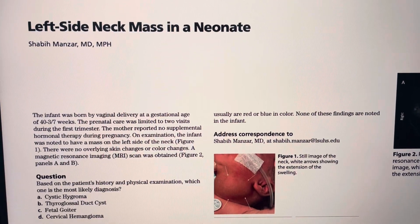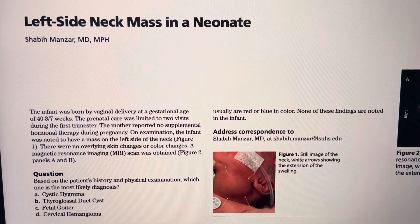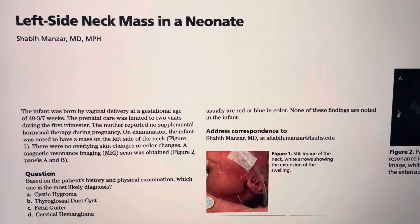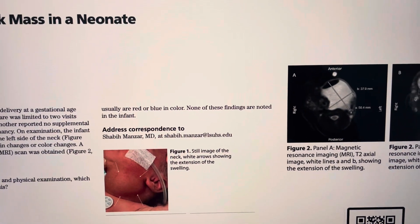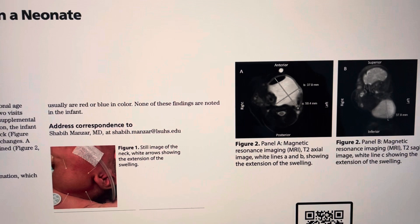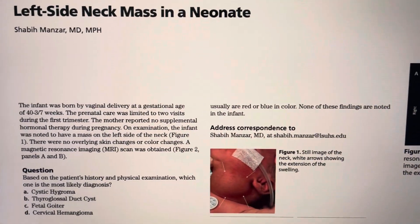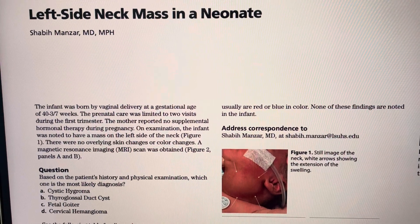Hi everyone, here is another interesting case. It's a newborn who was noted to have a left-sided neck mass. Take a look at the MRI which is displayed on the right side of your screen, and then read through the question and try to answer what you think is the right answer.